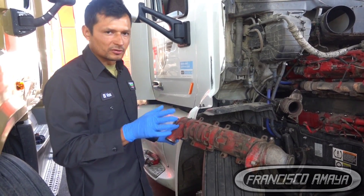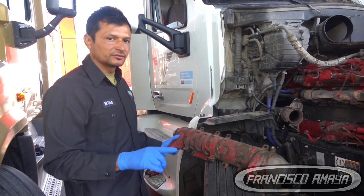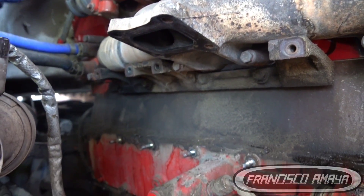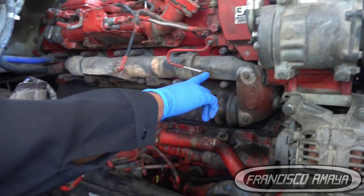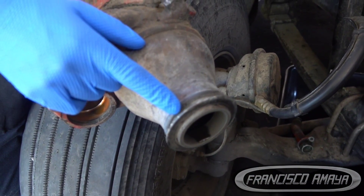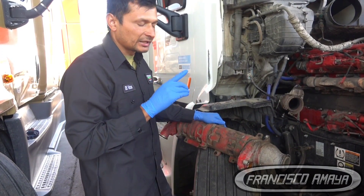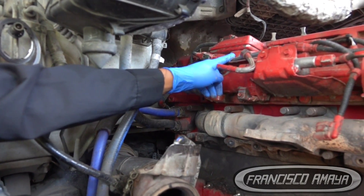This applies to any engine — Detroit, Cummins, Volvo, even small diesel engines — the flow of exhaust may differ but the basis is the same. Here is the exhaust manifold. For this Cummins engine, and mainly for any Cummins engine, you have to remove the turbo to access the EGR cooler because it's behind the turbo. The exhaust manifold has a bracket that goes around and connects to the EGR cooler. When the EGR cooler is on duty it needs an open flow, and when it is not on duty it needs a closed flow — that's why we need an EGR valve.